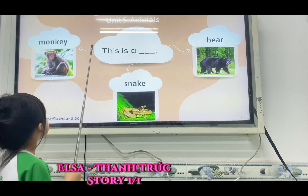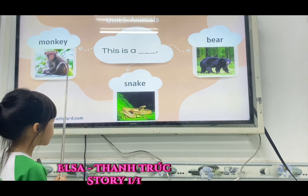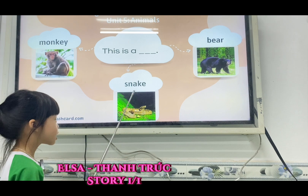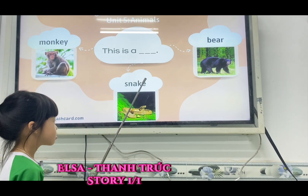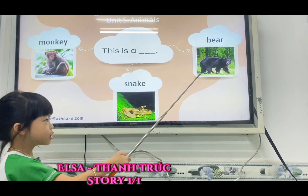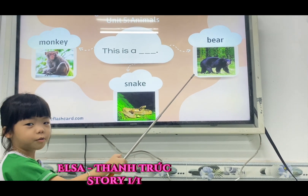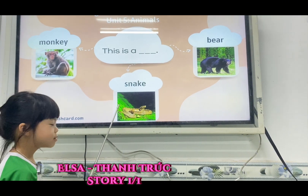What is this? Monkey. This is a monkey. This is a snake. He is a bear. Very good. Do you like bear? No. Do you like neck? No. No arm? I'm scared.